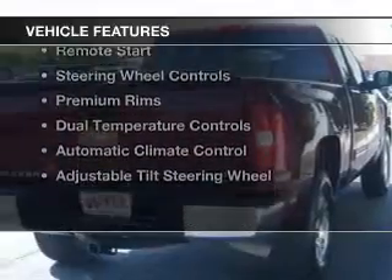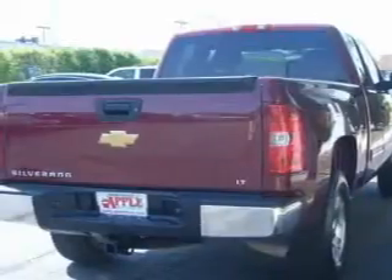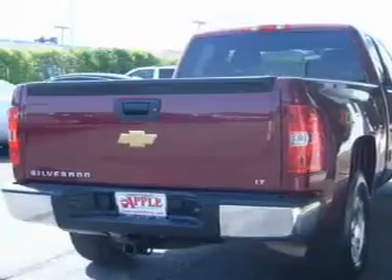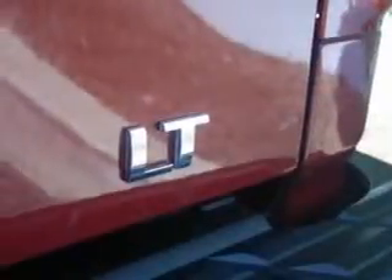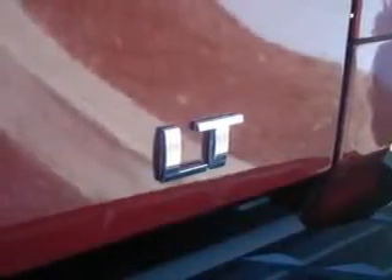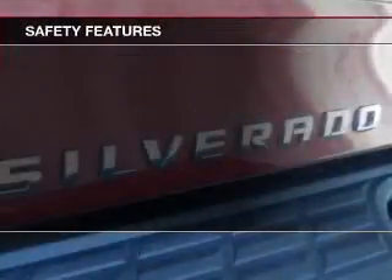The features include Internet Connectivity, Bluetooth Connectivity, Sirius XM Satellite Radio, Digital Audio Input, Remote Start, Steering Wheel Controls, Premium Rims, Dual Temperature Controls, Automatic Climate Control, and Adjustable Tilt Steering Wheel. Safety was made a priority with these features.